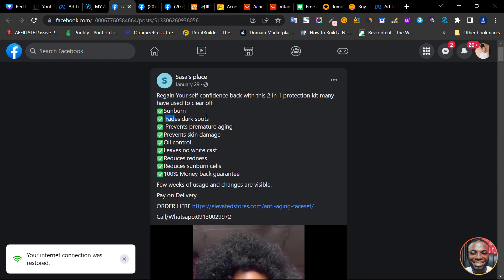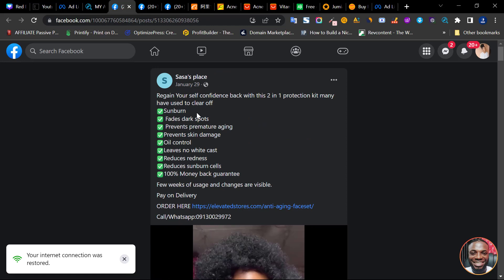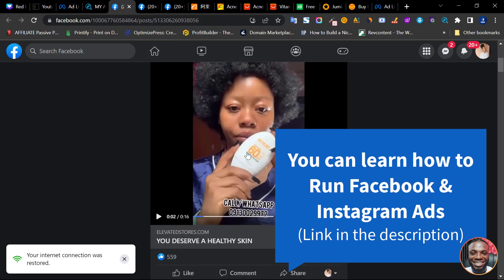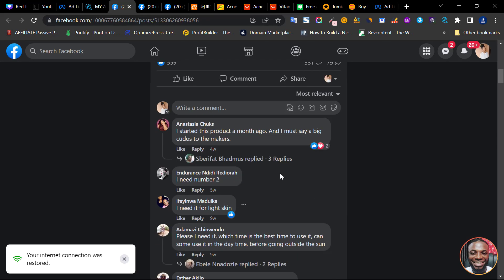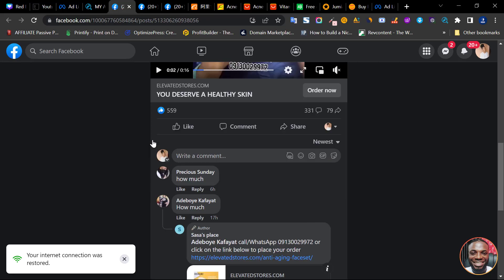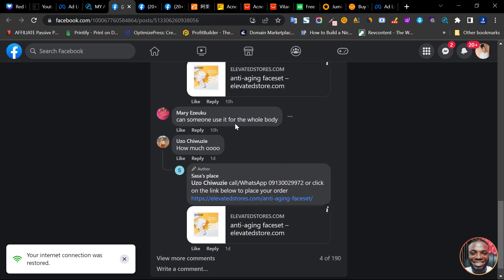For example, this dark spot product ad has 331 comments — if it's still running, you know they've sold hundreds of units. When I check the newest comments and see activity from six hours ago, people are still asking 'how much?' and 'where can I buy?' This gives you a clear idea of how to construct your ad and confirms these products are actively selling right now.